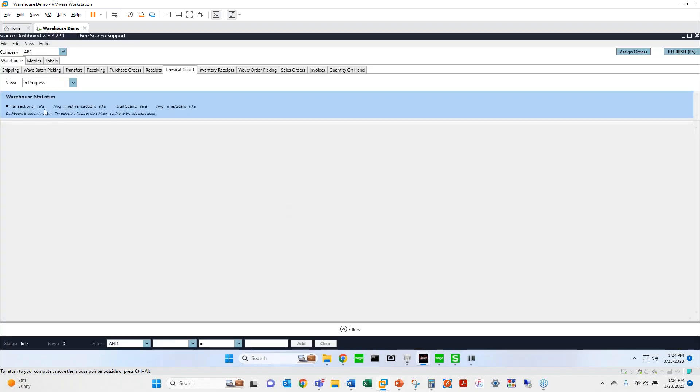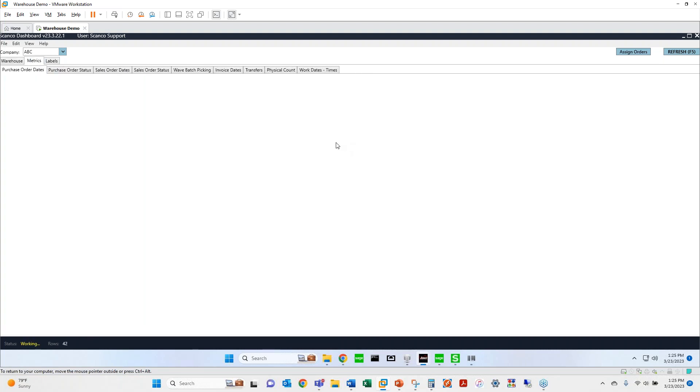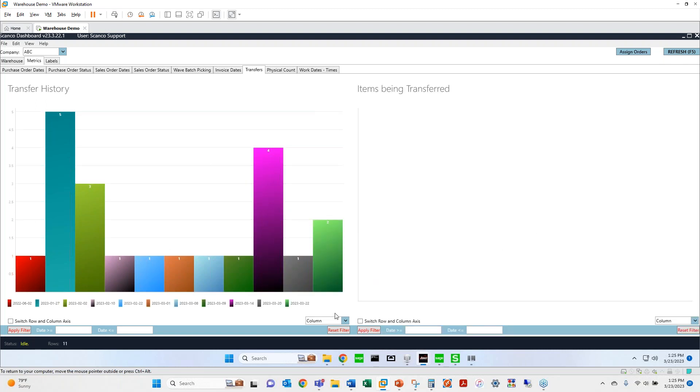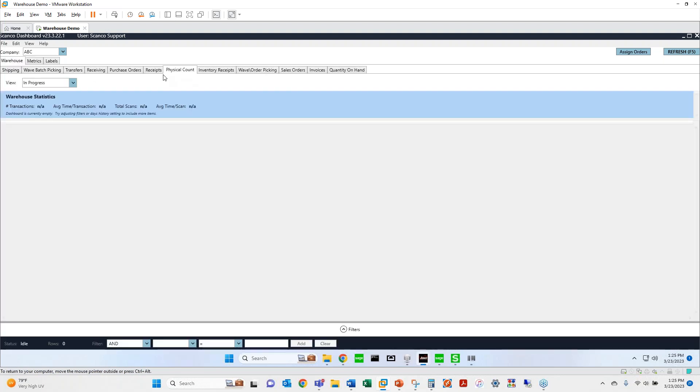From the dashboard perspective, let's talk about new functionality. Under the Metrics tab we have graphical representations — everything's color-coded. You can see purchase order dates, how many purchase orders per date, invoice dates, transfers broken down. You can display it as a column bar graph, pie graph, or donut graph. This pulls purchase orders, sales orders, and other Sage transactions and graphs them out. You can filter by date columns and hit Apply Filter or reset.